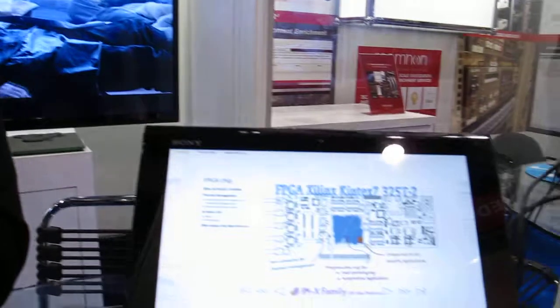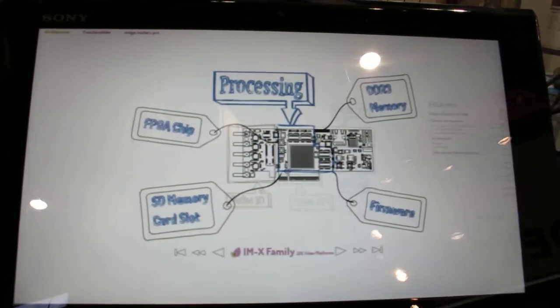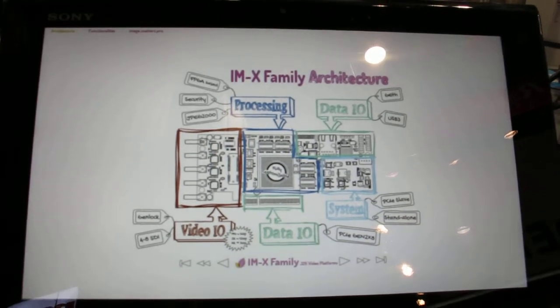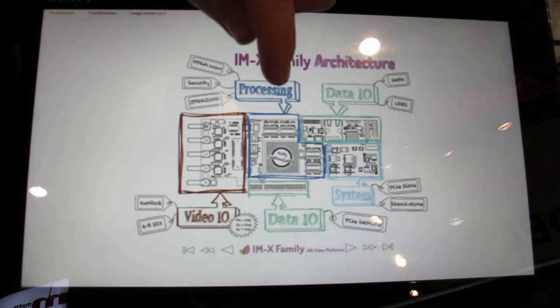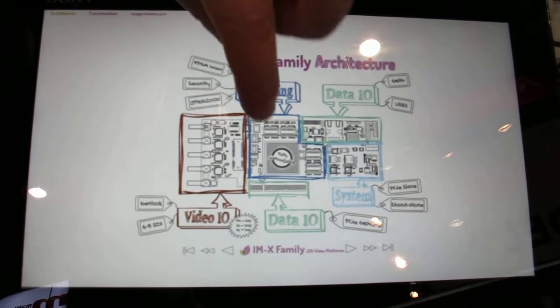Image Matters provides OEM solutions for JPEG 2000 on video boards. You can go on our website where you have a dynamic presentation that will display the full details of our board. You have video inputs, data inputs, and beside these two you have the core of the board, which is based on an FPGA — a Xilinx FPGA.